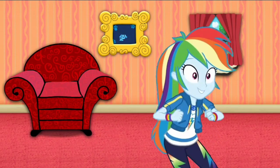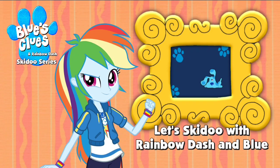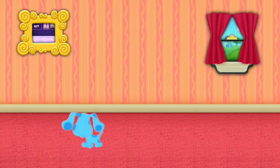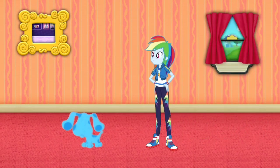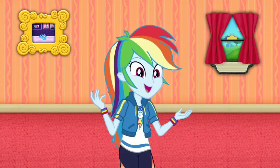Hey, Blue Jusky Dude! Let's go too! Blue just skidooed into that picture of the My Little Pony Equestria Girls Museum. Let's go too!